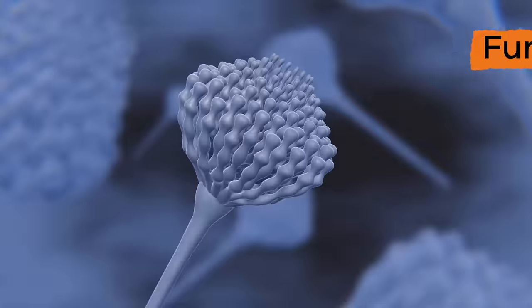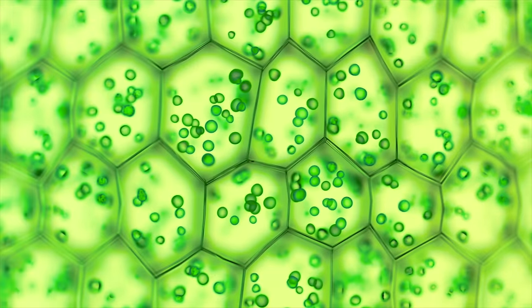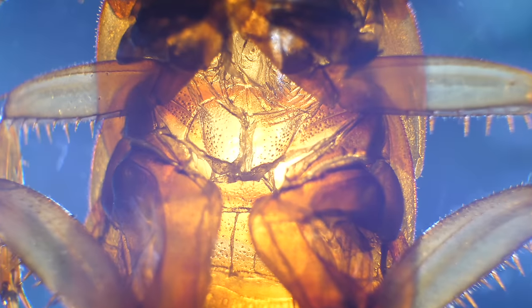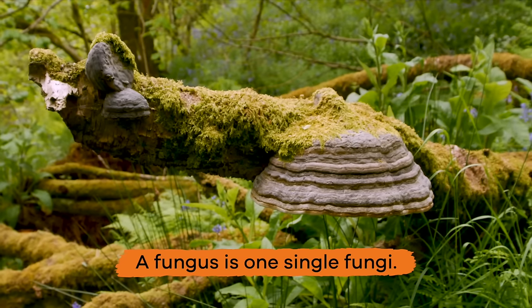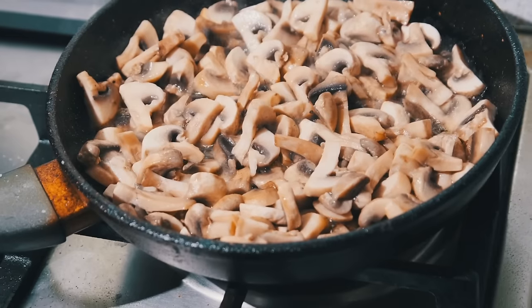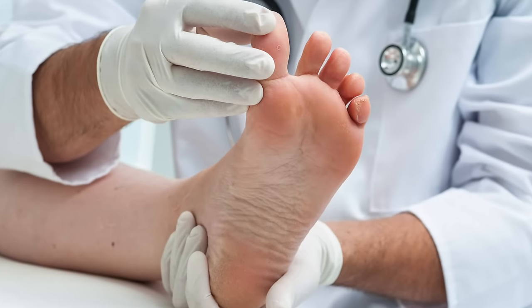Fungi are like plants and are made up of lots of cells. They can live by feeding off of other plants, people, or animals. Fungi like to live in warm and wet places, like between a person's toes. Here is an interesting fact: a fungus is one single fungi. Sometimes fungal infections can spread from person to person, or even from plant to plant. Many fungi are pretty harmless, though. Some examples include athlete's foot and some types of skin infections and rashes.